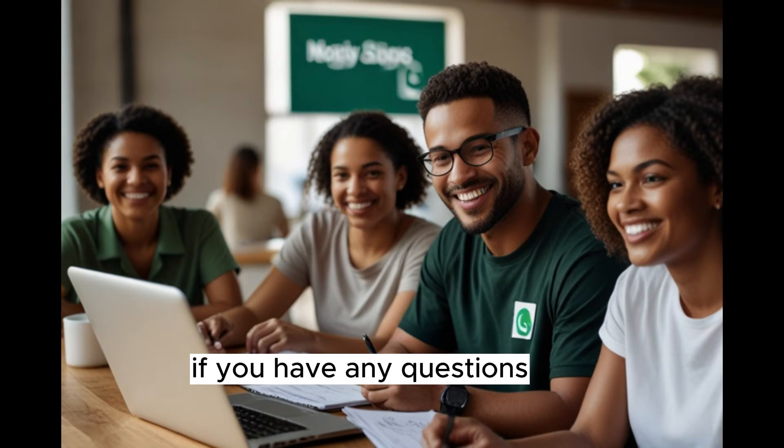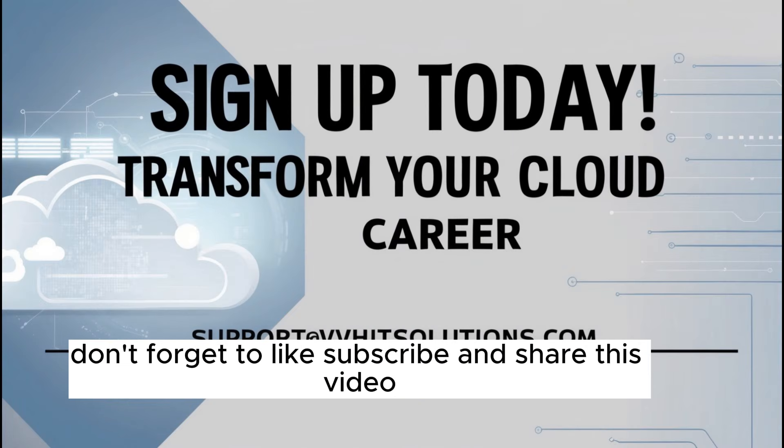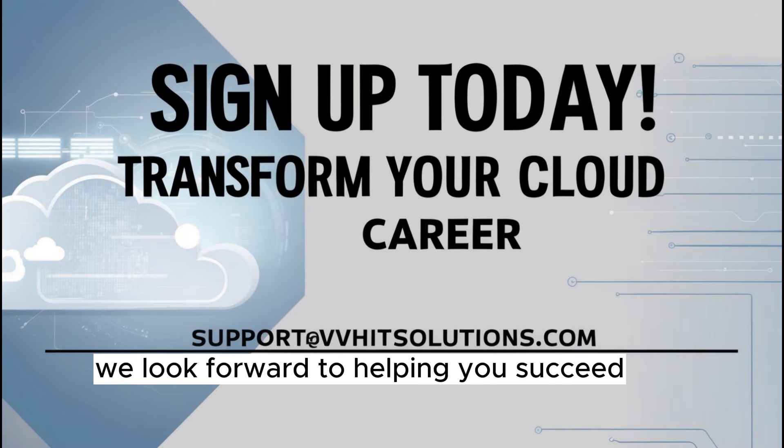If you have any questions, feel free to reach out to us through the email and WhatsApp number provided in the description. Don't forget to like, subscribe, and share this video. Thank you for watching and we promise that you will get real training that will help you start handling real-time projects. We look forward to helping you succeed.